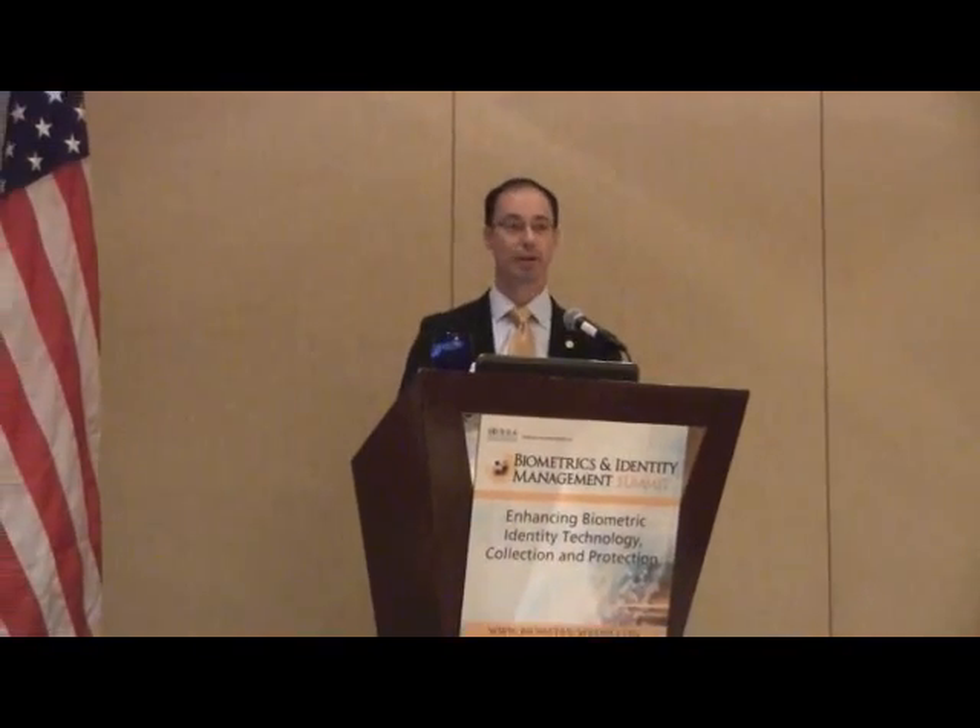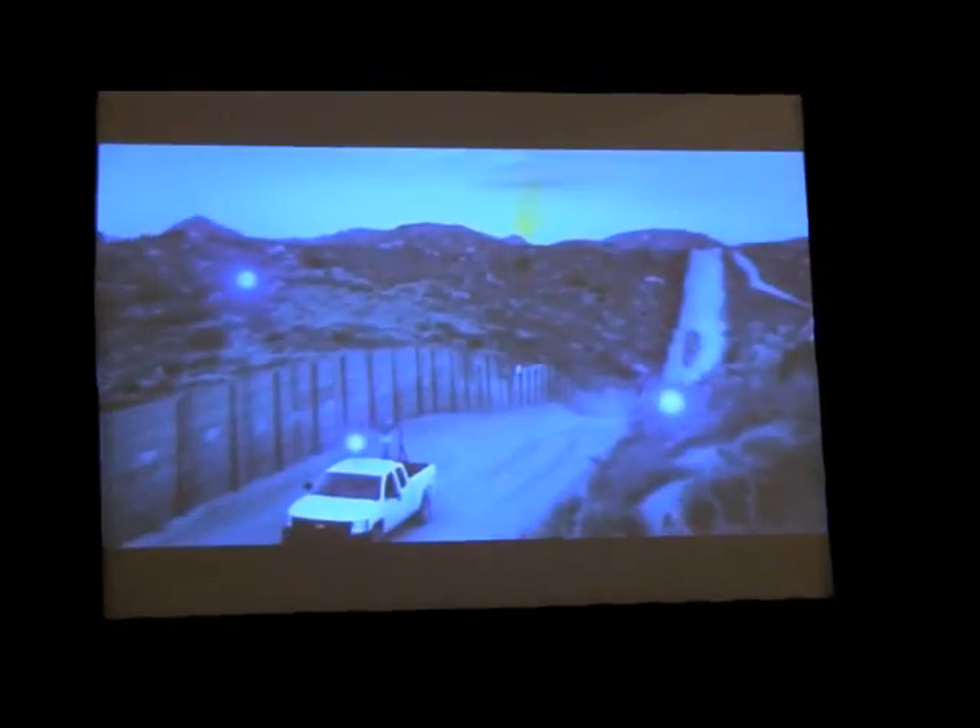US-VISIT is a program that was started after 9/11 to vet visitors to the United States and check that those visitors are not on any known or suspected terrorist watch lists. Since 2004, the program has grown greatly and we have many stakeholders across the Department of Homeland Security and the federal government. We work with Customs and Border Protection, ICE — Immigration and Customs Enforcement — and the Department of State in issuing visas.